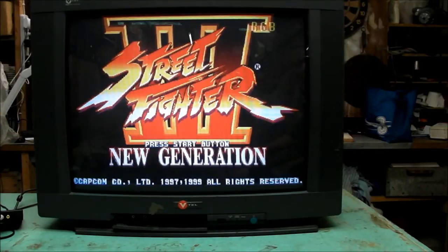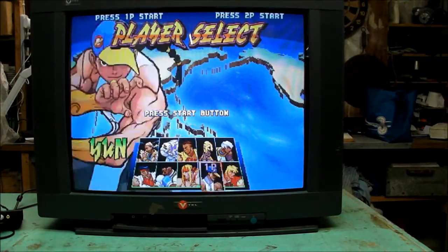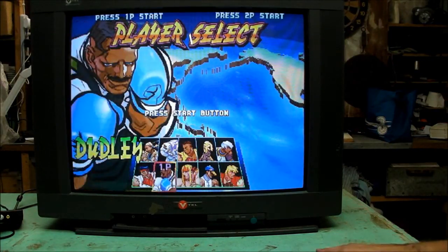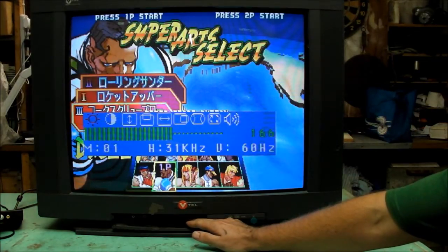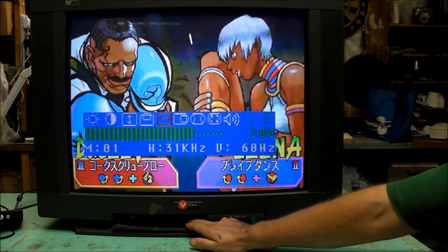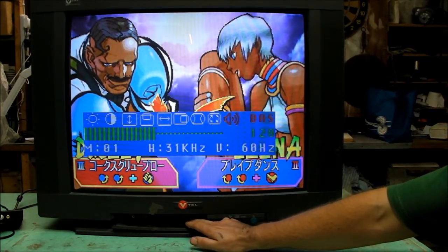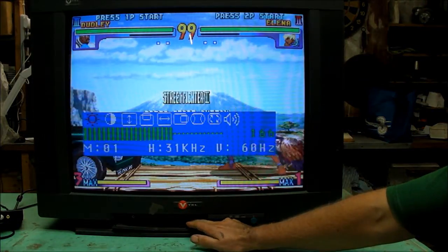I'm not able to enter the service menu as I haven't found a method to do so. However, being a presentation monitor, service menu type controls are often available in the normal menu system. We press menu and we get those basic picture controls: brightness, contrast, vertical size, vertical position, horizontal size, horizontal position, pin cushion and rotation, and bass and treble and balance are all there. So you're pretty well covered.